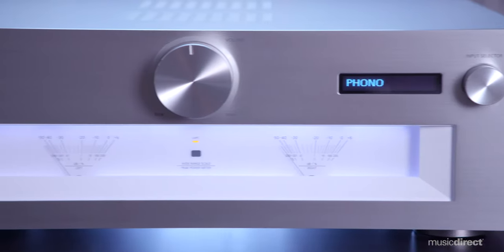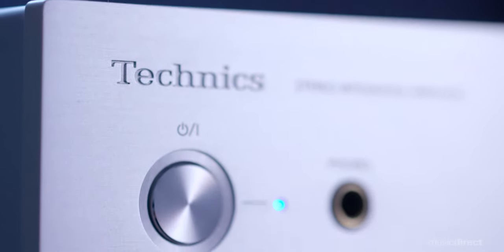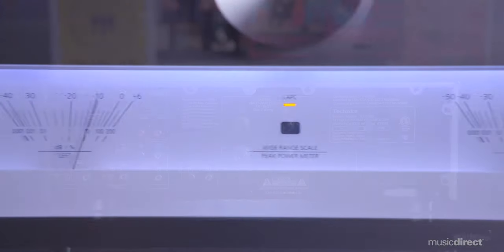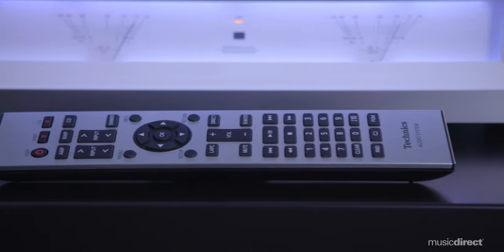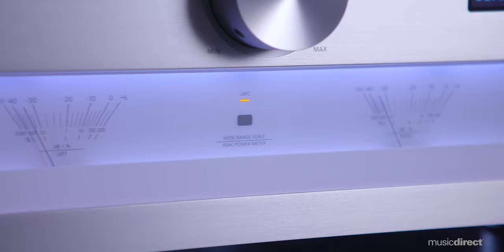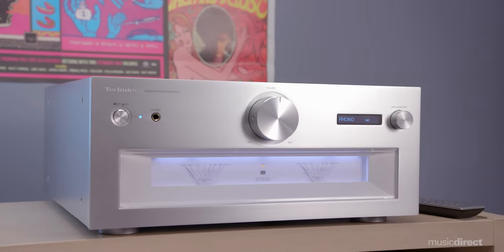A case in point is the SUG700 integrated amplifier by Technics, available now at MusicDirect. With the SUG700, you can enjoy breathtaking sound and modern connectivity, housed in a sleek chassis with vintage-style meters, attractive controls, and a stylish aluminum front panel.